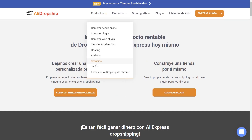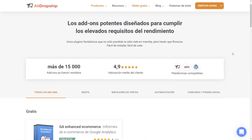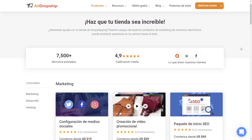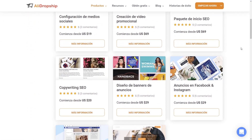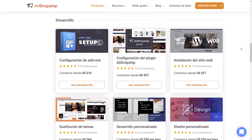Our Spanish website is continually being updated to provide our Spanish speakers with the latest themes, add-ons and more. Some of our latest additions include our services for marketing, website design, software setup and store reviews – be sure to check it out!